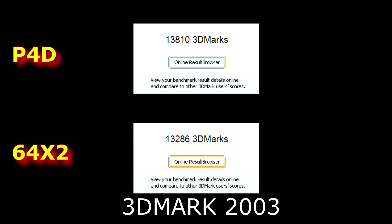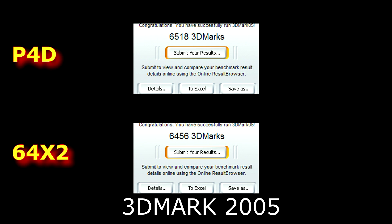In 3DMark 2003, the Pentium 4D is scoring 13,810 and the Athlon 64 is coming in at 13,286 marks — pretty close to one another. In 3DMark 2005, the Athlon X2 is scoring 6,456 marks versus the Pentium 4D's 6,518 marks. Once again they're statistically neck and neck, with neither chip really outpacing the other in these tests.